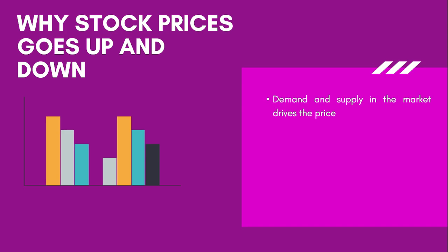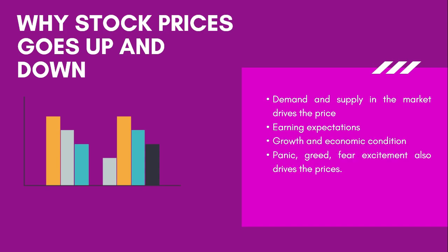What triggers demand and supply? There are a lot of factors. One is earnings expectations — if a company is releasing its quarterly results and the results are expected to be profitable, demand increases and prices go up; if the results are expected to be poor, demand decreases or supply increases, causing prices to go down. Apart from earnings expectations, there are other factors like growth and the economic condition of the nation. Another major factor is human emotion — emotions like panic, greed, fear, and excitement. When you hold some shares and are experiencing profits or losses, you tend to behave abnormally and take wrong decisions, which also affects demand and supply in the market.